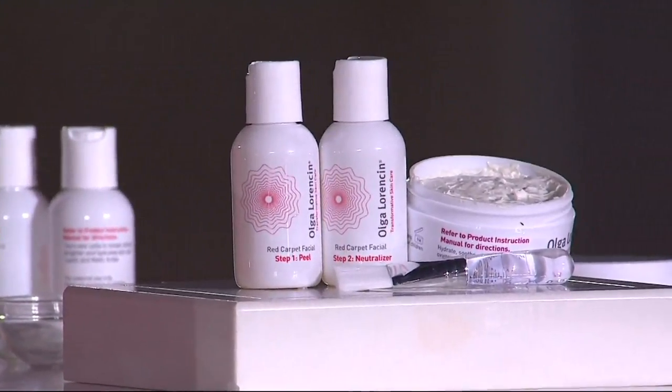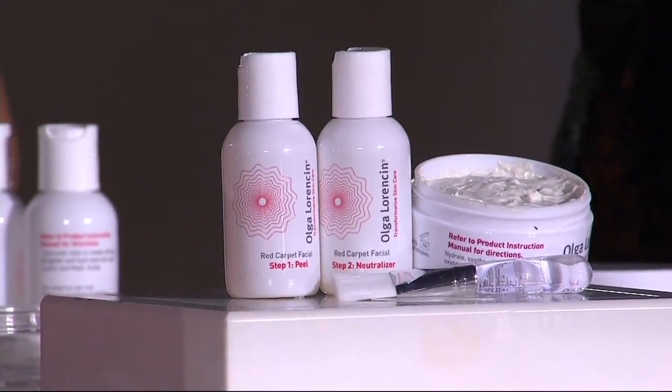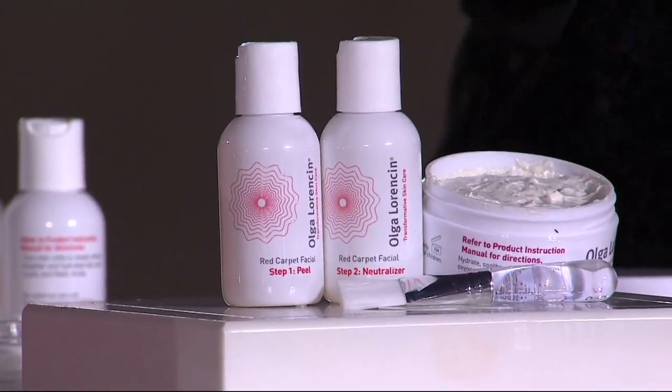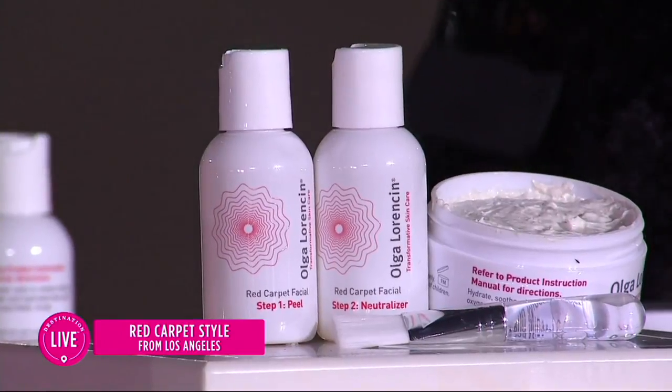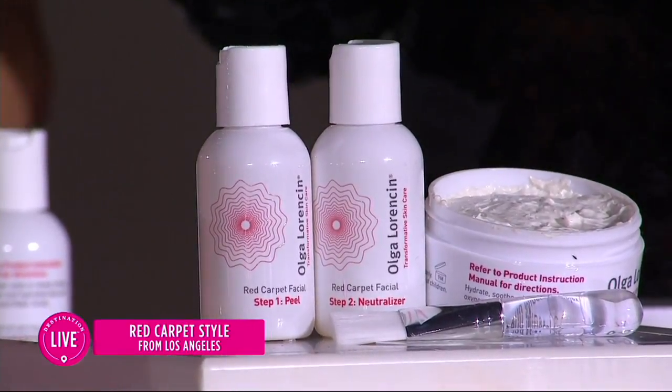When Halle Berry went on the Bravo show with Andy Cohen recently and said, 'Hey, this is how I get my glowing skin' — referring to this three-step peel that is clinical, professional grade — it blew out. Sold out. So here it is.